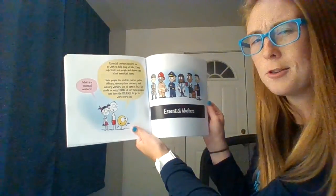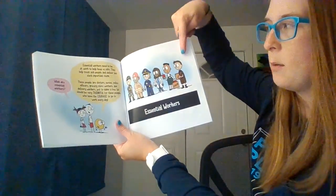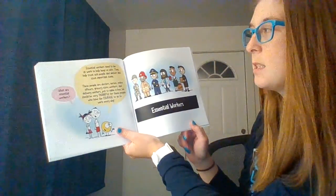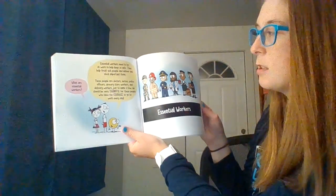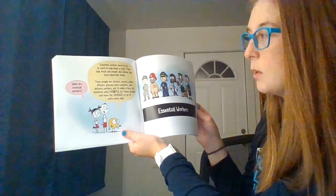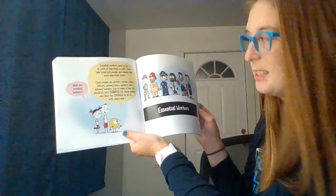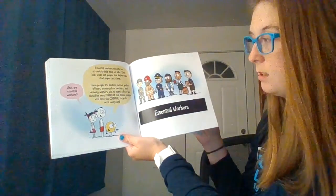So, what are essential workers? Essential workers need to be at work to help keep us safe. They help treat sick people, deliver, and stock important items. These people are doctors, nurses, police officers, grocery store workers, and delivery workers, just to name a few. We should be thankful for all these people who have the courage to go to work every single day.